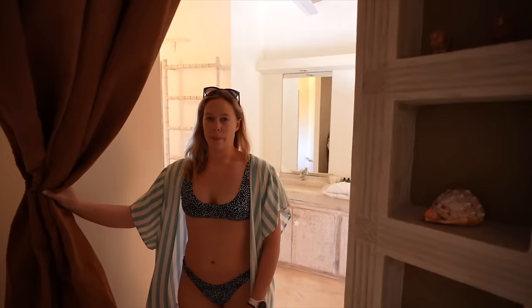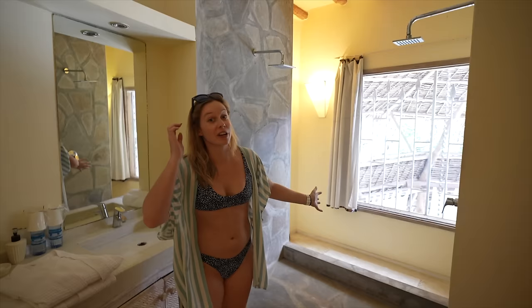And then our bathroom - he wants a special bedroom for the shower and the shower is pretty nice. Double shower basically, but I like how it's open too.